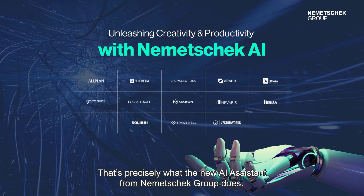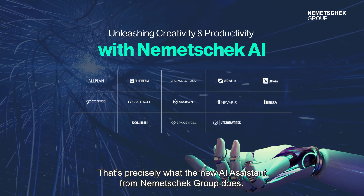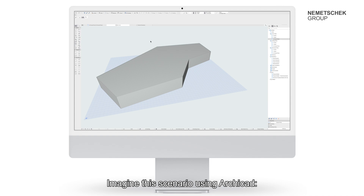That's precisely what the new AI assistant from Nemechek Group does. Imagine this scenario using ARCHICAD.